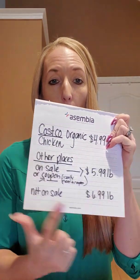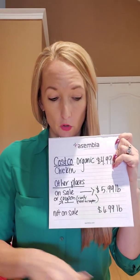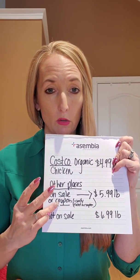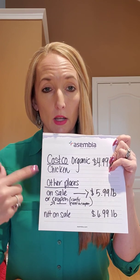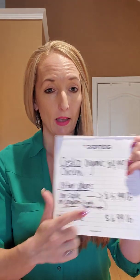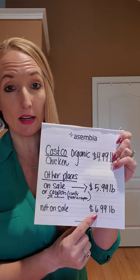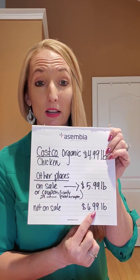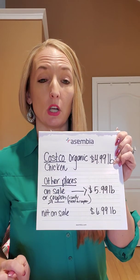These organic chicken breasts are $4.99 a pound — that is a steal. Other places are $5.99 a pound, and that's with a coupon. If you're buying at $5.99 a pound somewhere else, they're usually packaged in three, so you'd need three coupons. When it's not on sale at other places, it's $6.99 a pound. I know because I shop regularly, and I hate paying $5.99 or $6.99 a pound.